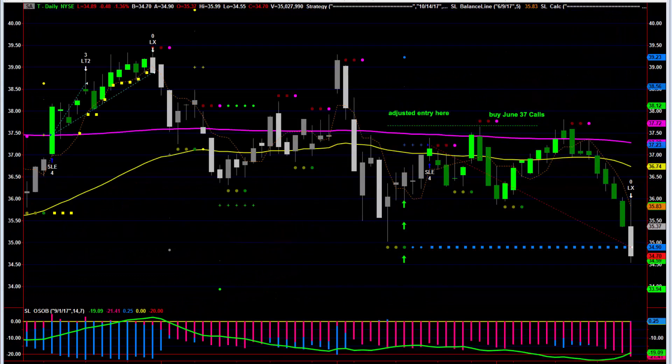Unfortunately, our call option in Ma Bell — AT&T, symbol T — didn't work out. It went through our resistance level and then quickly sold off for a loss. This is what a losing trade looks like. You can see over here a prior winner — this is a really good trade plan, but every now and then a trade is going to lose. It got caught up in all the politics going on with tariffs, markets going down, interest rates going up, etc. So this trade is over and you should be done with this — we will look for a new trade.